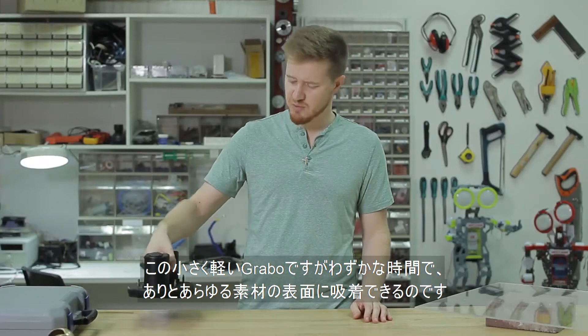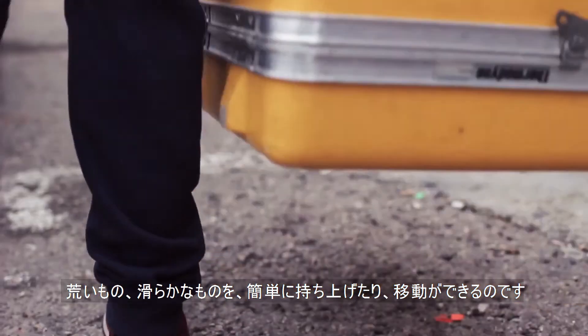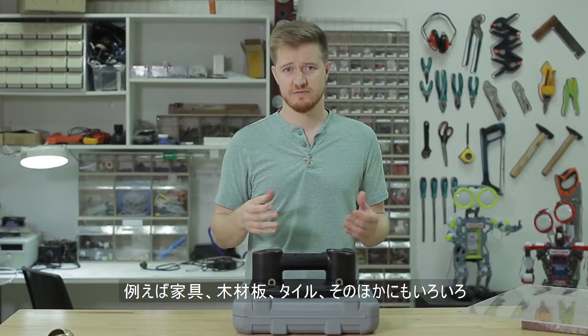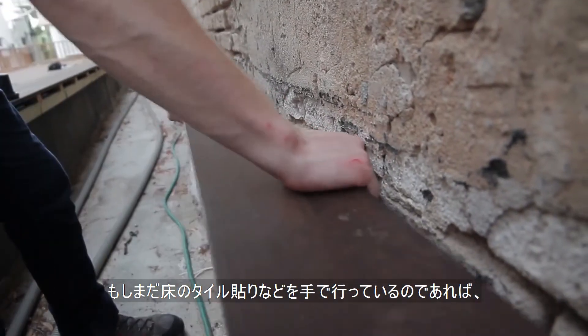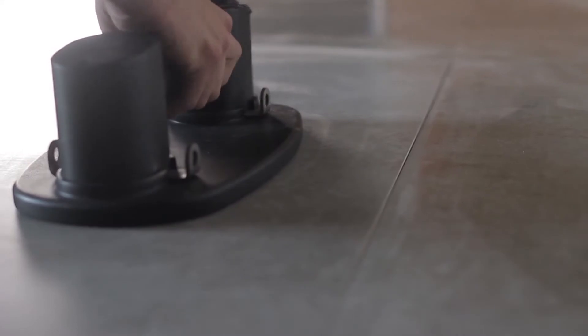This small, lightweight grabber is capable of instantly connecting to almost any surface, rough or smooth, making it easy to pick up, move and place different objects, such as furniture, plywood, tile and much more. If you're still using your bare hands for those flooring jobs, you should switch to using the right tools to save time as well as your fingers and your back.